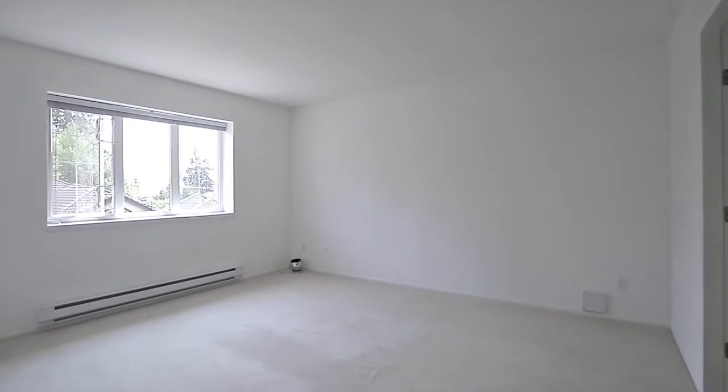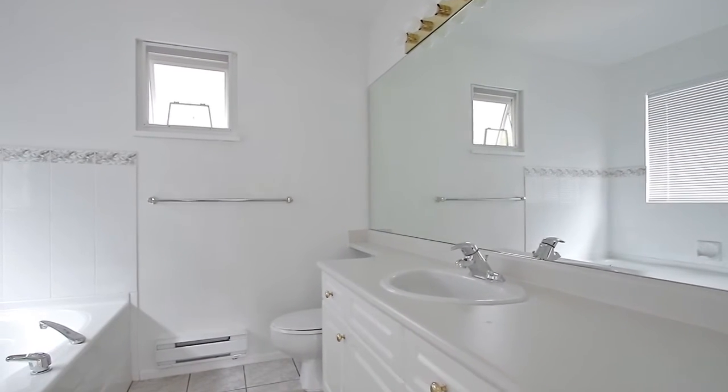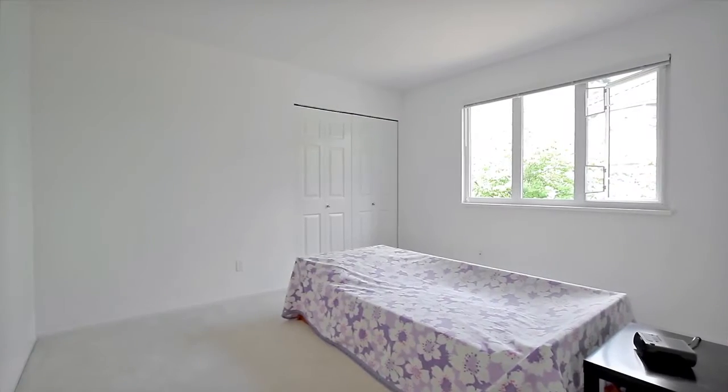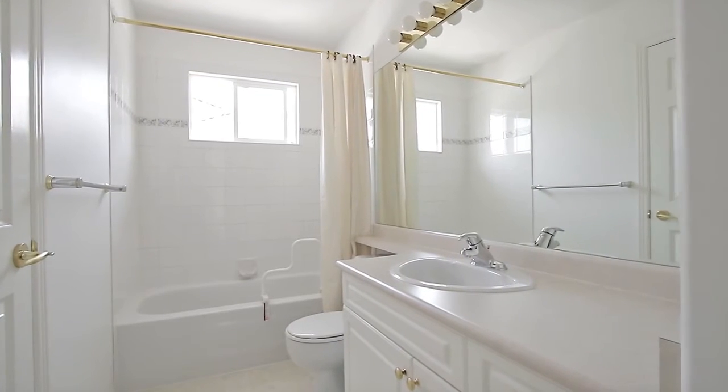Upstairs, your bright master bedroom enjoys a walk-in closet and a private ensuite bathroom featuring a soaker tub under the window and separate glass shower. There are also two more bedrooms upstairs, with one having cheater access to the full bathroom off of the hallway.